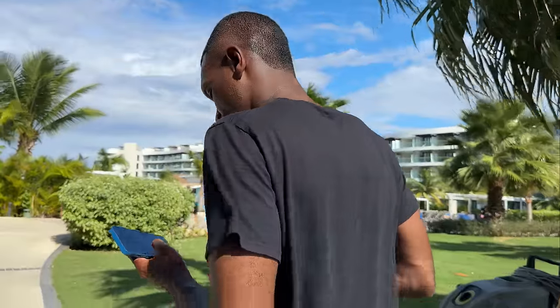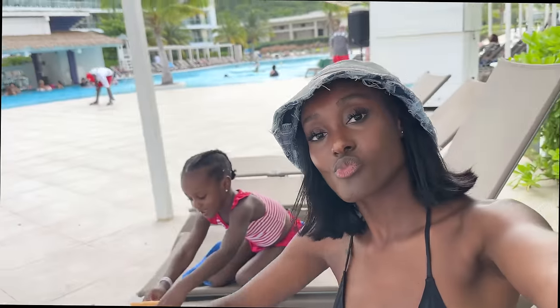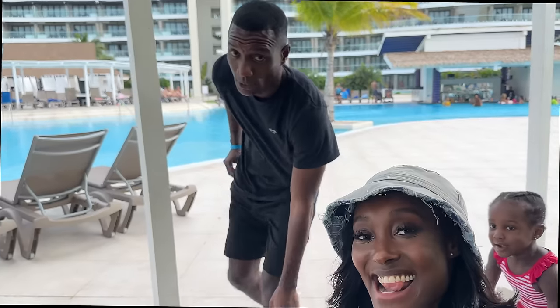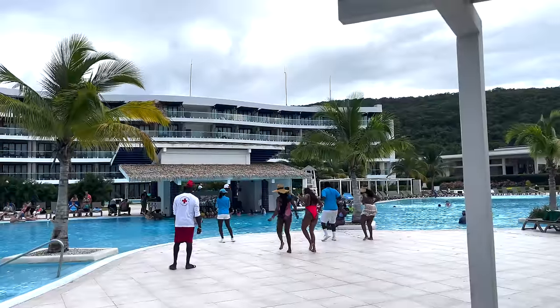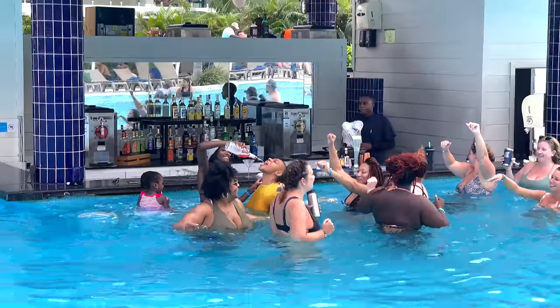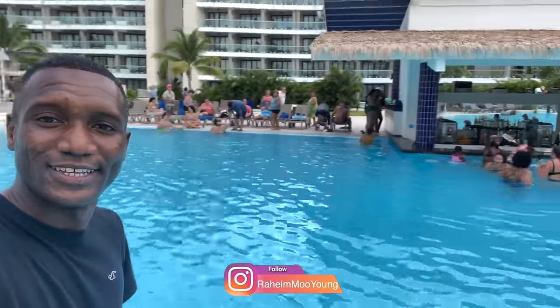Now we're heading to the pool! The pool is also really nice. We've got the Ocean Aura over there — good entertainment at the resort!